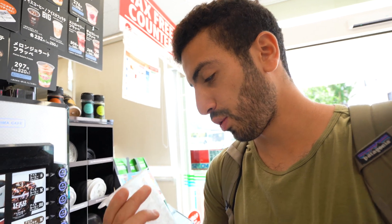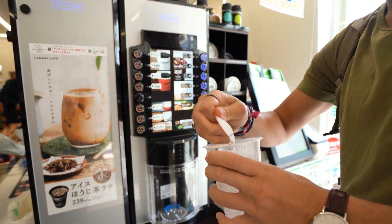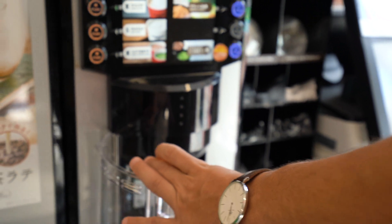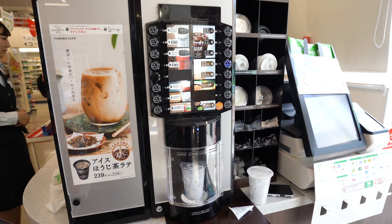No day starts without coffee, so we went to the Family Mart and they gave us a cup full of ice. You take this off, put it in the vending machine, push iced cafe latte — good morning!